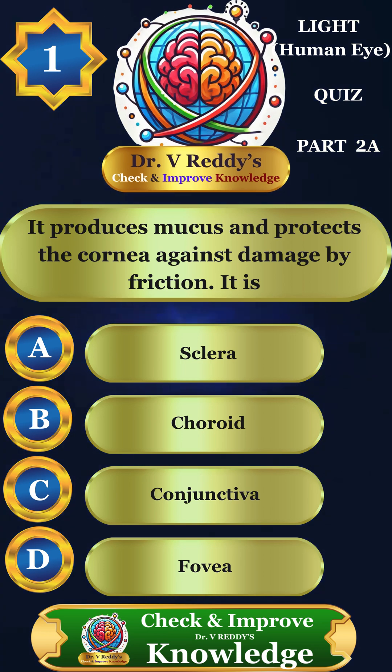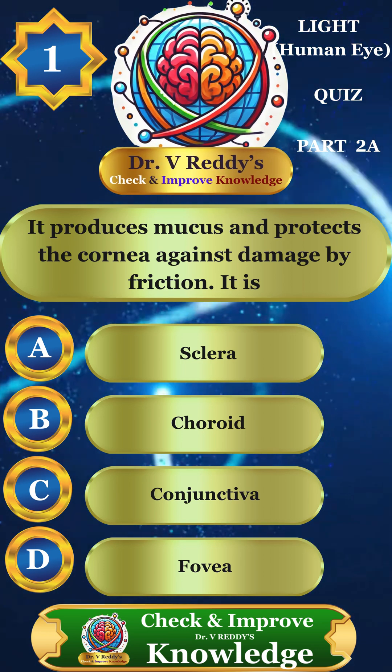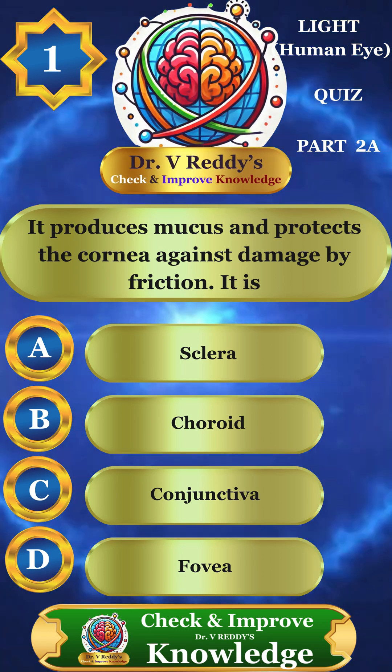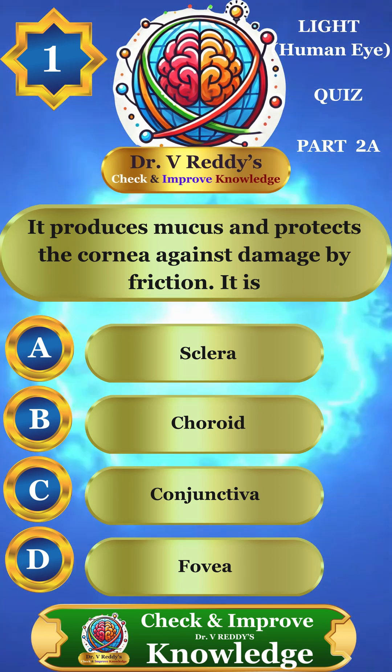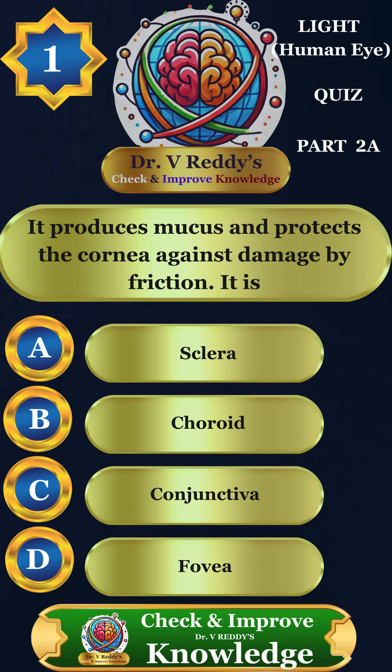Question 1. It produces mucus and protects the cornea against damage by friction. It is: A. Sclera, B. Choroid, C. Conjunctiva, D. Fovea.